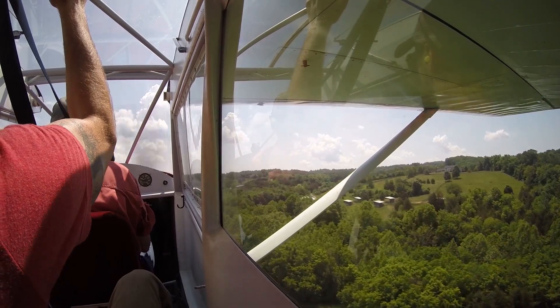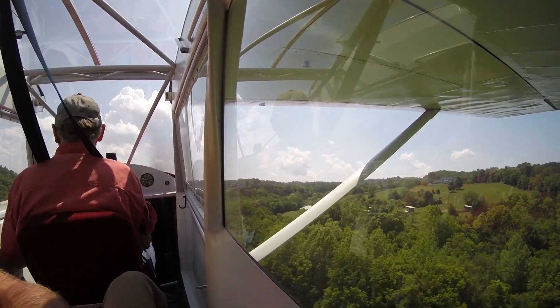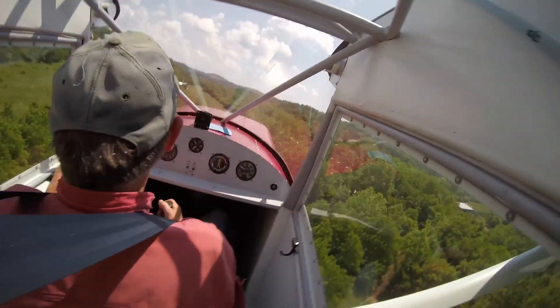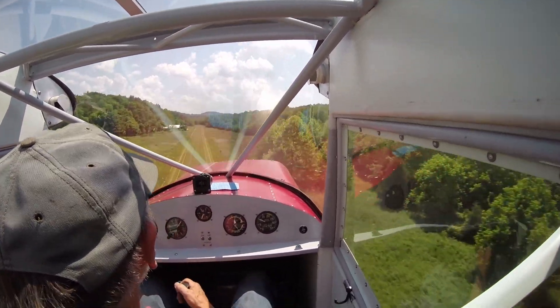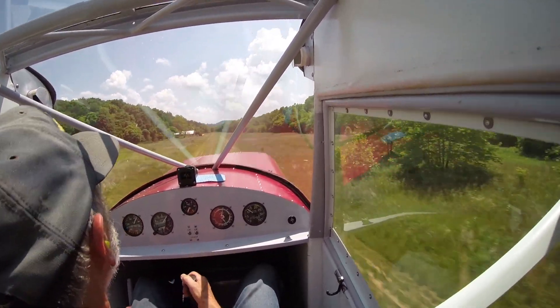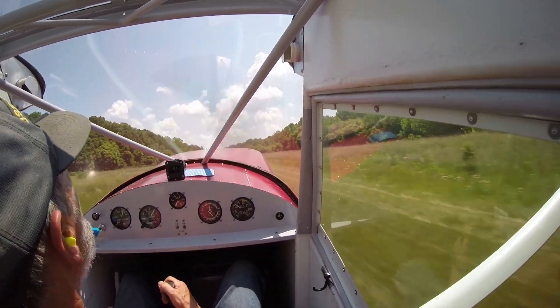If you've read anything about the Patrol, the Bearhawk, or the LSA Bearhawk, they slip really well. This thing drops like a rock, even with no flaps.